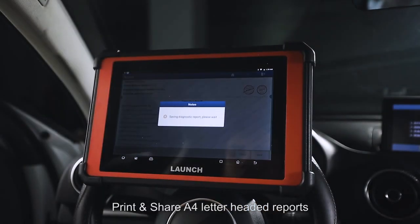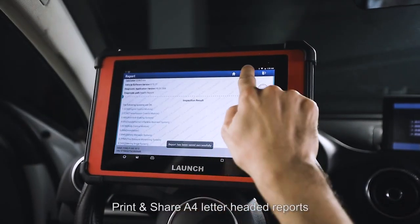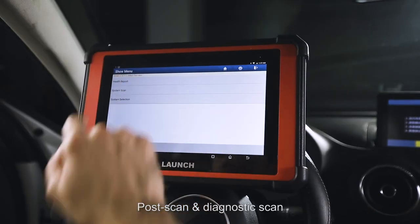Save, print, and share A4 letter-headed reports. Pre-scan, post-scan, and diagnostic scan options are available when creating a new vehicle report.